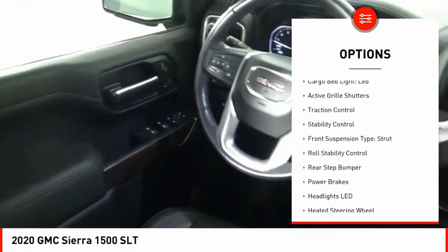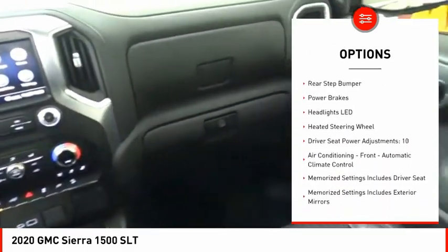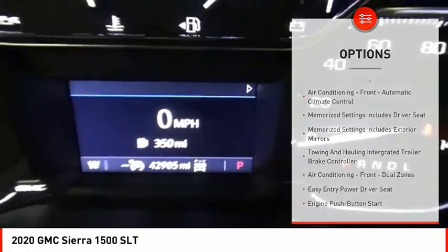Power windows with safety reverse, remote engine start, cargo bed light LED, active grille shutters, traction control, stability control.